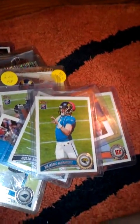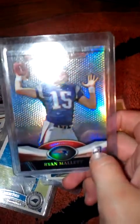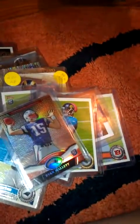Then we have a Ryan Mallet Topps Platinum rookie card, and then we have another Topps Platinum rookie card of Ryan Mallet but this one is the X-Factor version, not numbered.